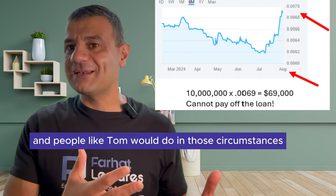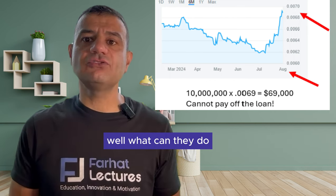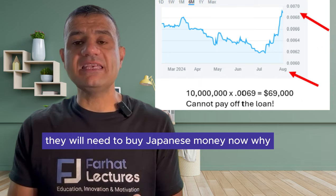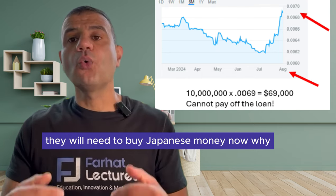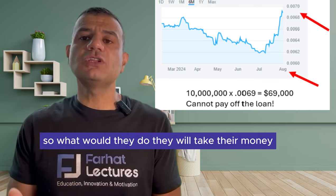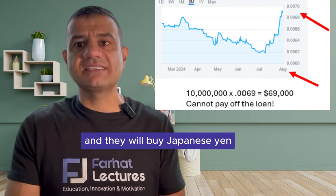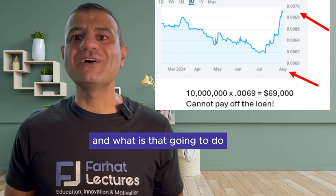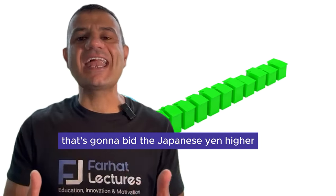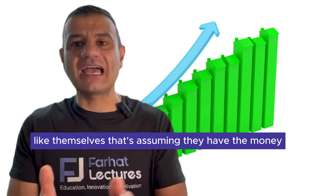What would Tom and people like Tom do in those circumstances? They will need to buy Japanese yen now, because the fear is that the Japanese yen keeps on strengthening. So they will take whatever extra money on hand and buy Japanese yen. And what is that going to do? That's going to bid the Japanese yen higher, which will make it worse for other investors like themselves.